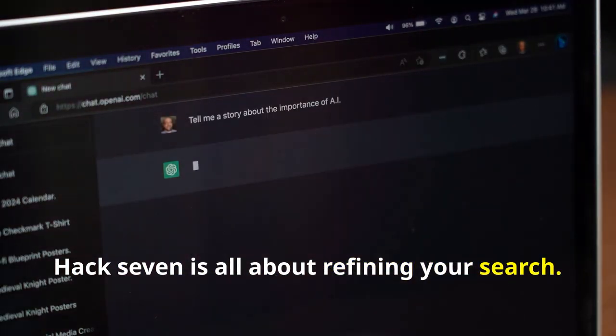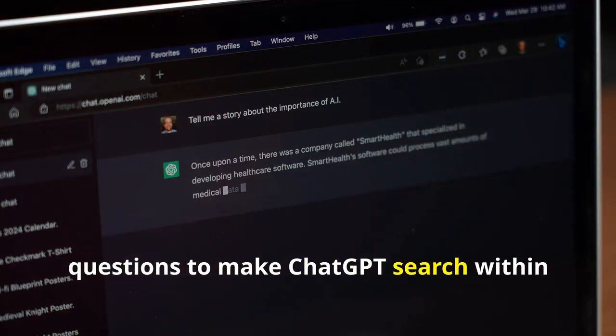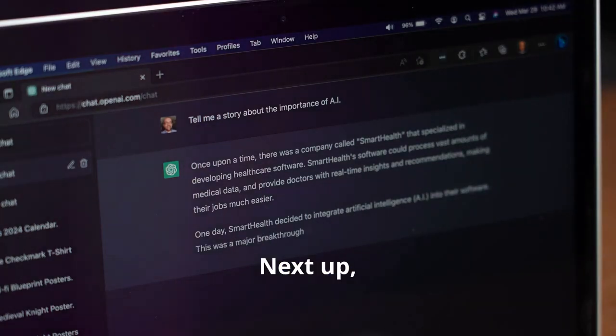Hack seven is all about refining your search. Use specific keywords and targeted questions to make ChatGPT search within certain parameters, enhancing the accuracy of the information you receive.